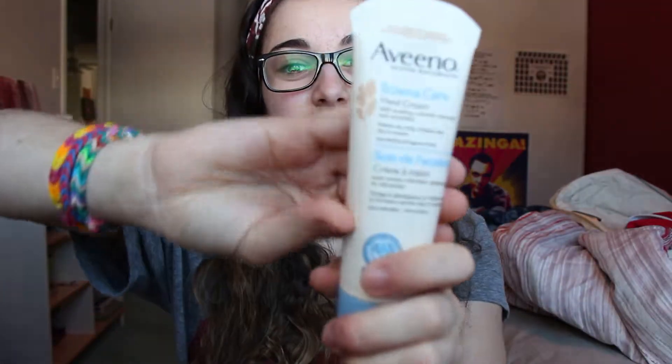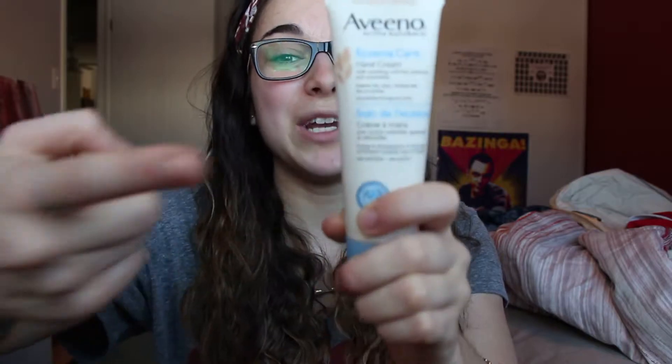I definitely suggest using the Aveeno Eczema skincare for your body because it's really good — it's made for eczema, so it has to be good. Thanks for watching, guys — subscribe for new stuff every week.